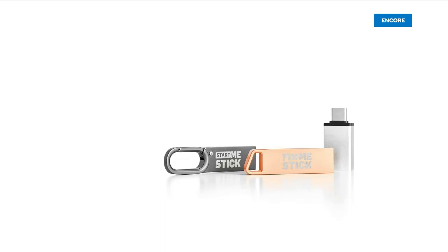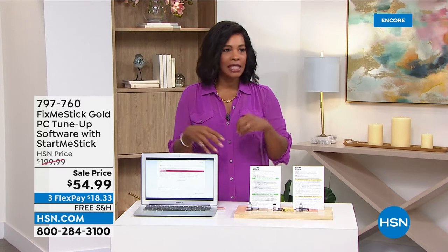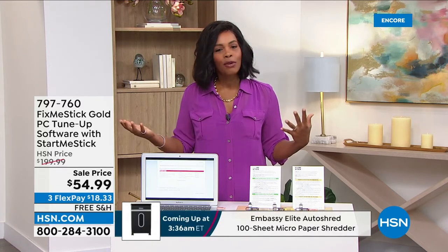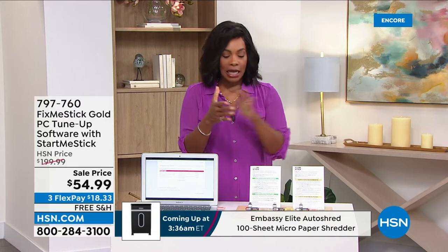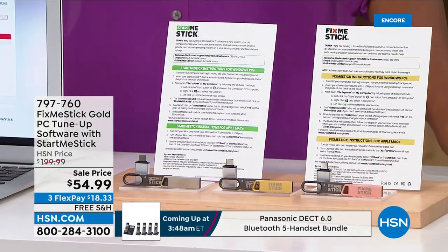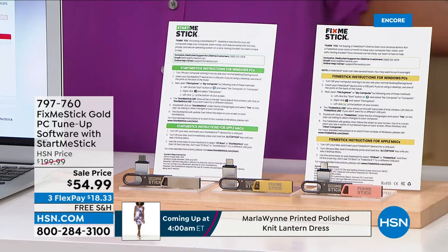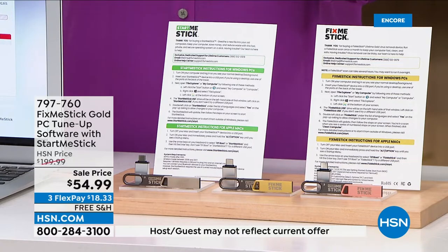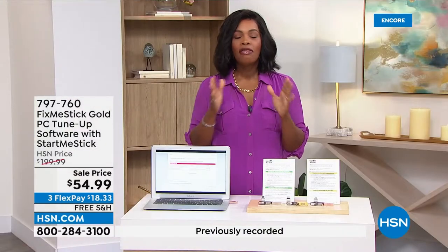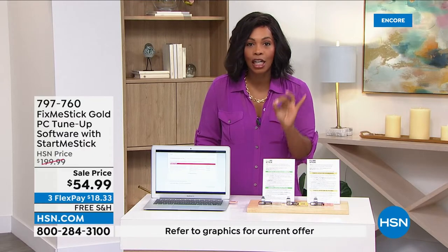Maybe you're saying: I've got a computer I like, it's not that old, but it's slowing down, I'm getting pop-ups I didn't have before, and I have antivirus — what's going on? That's where the Fix Me Stick comes in. This is the Fix Me Stick Gold, a PC tune-up software that comes with the Start Me Stick. The Fix Me Stick is designed to find and remove threats that have gotten past your antivirus — new viruses, spyware, and malware that pop up every single day.